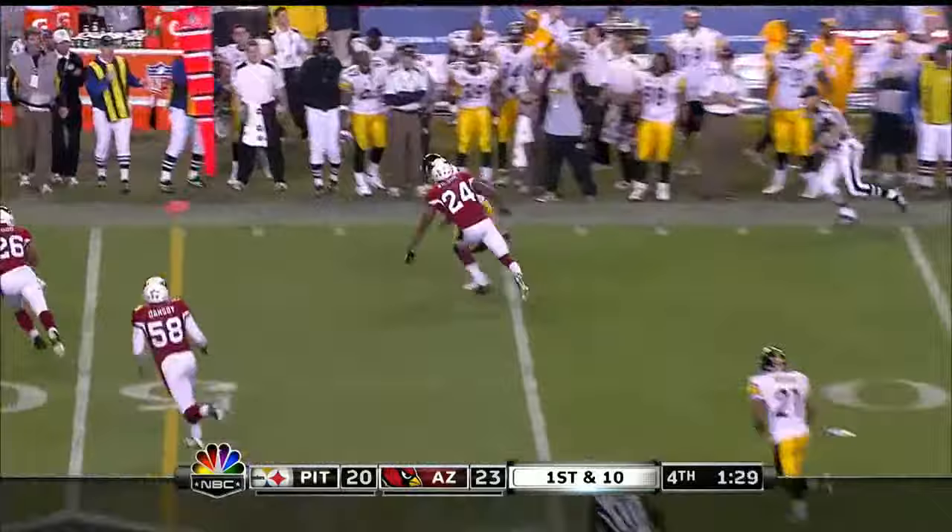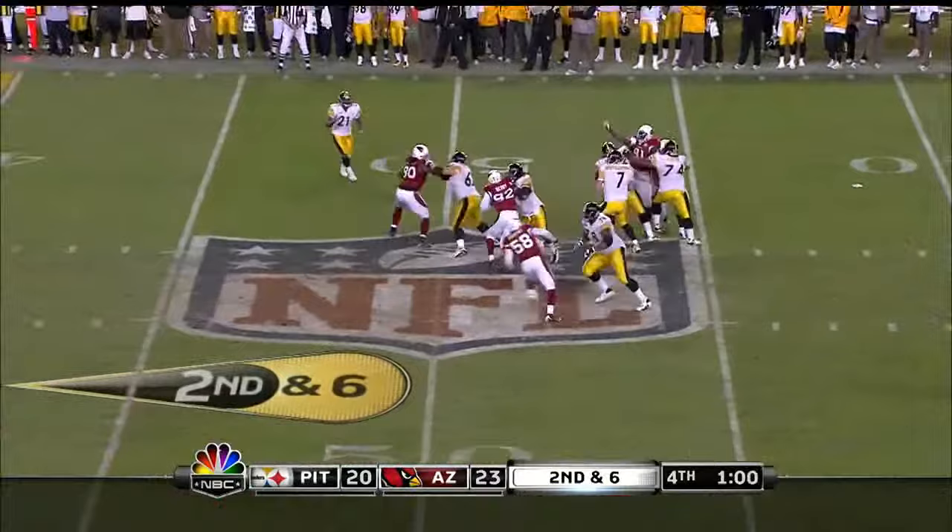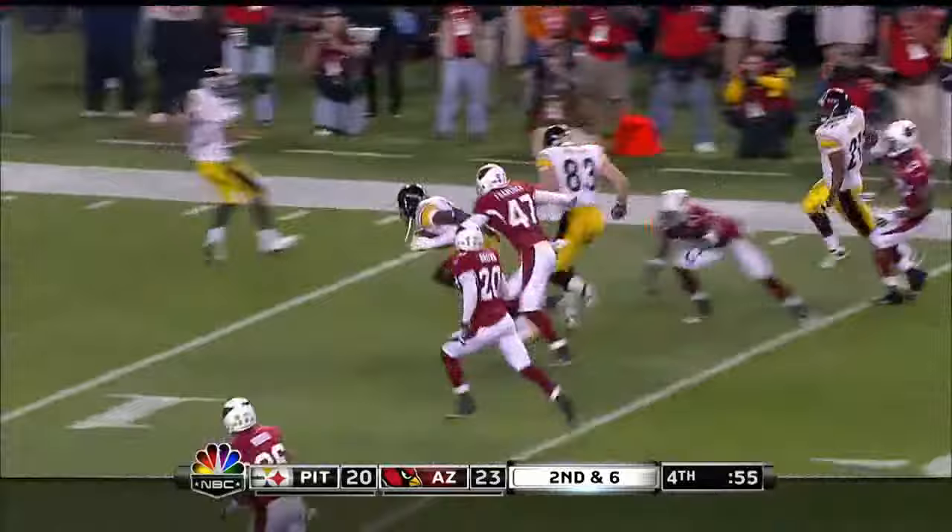Two timeouts for Pittsburgh. Pass caught — Washington will try to get out of bounds and he can't, so that keeps the clock rolling. Rushing five. Ben pumps, throws, caught — Holmes. Francesco falls down. Holmes is going to take it inside the 10 and he's going to get to the five-yard line.